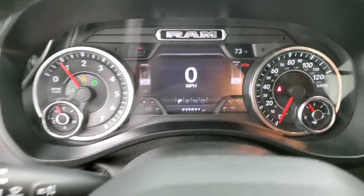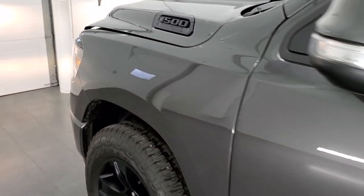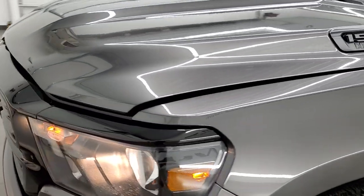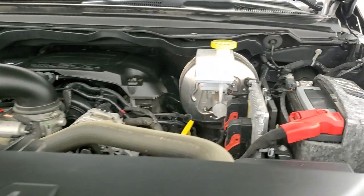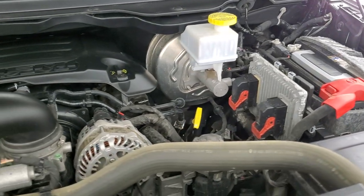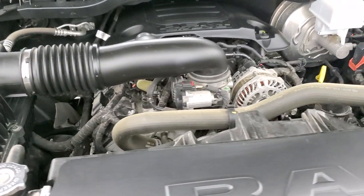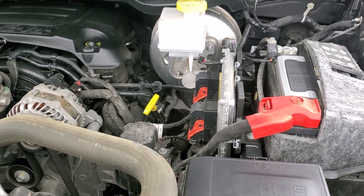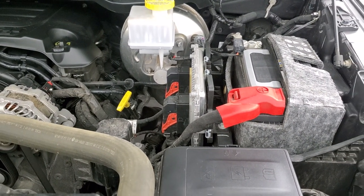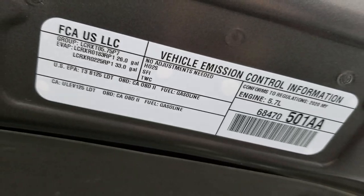It starts right up — no check engine lights or anything like that. I would personally like to thank you for checking out the video today, and hopefully from this HD video you will have been able to tell just how clean this truck is inside and out. Under the hood we have the 5.7 liter V8 Hemi engine; the engine bay is very clean and it runs very smooth. Once again, this truck has been fully safetied and inspected by our service shop, has a fresh oil and filter change, all the fluids have been checked and topped off, and this truck is 100% ready to go. There's your emission sticker.